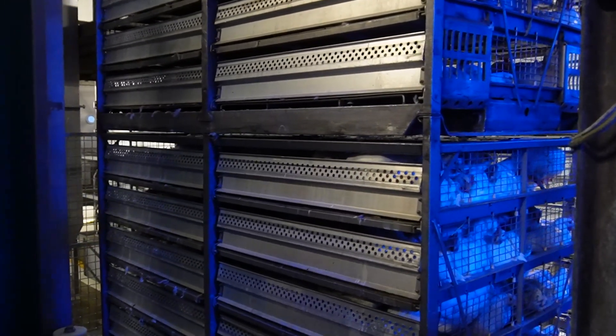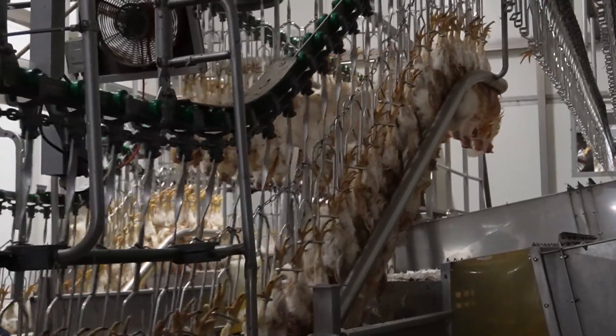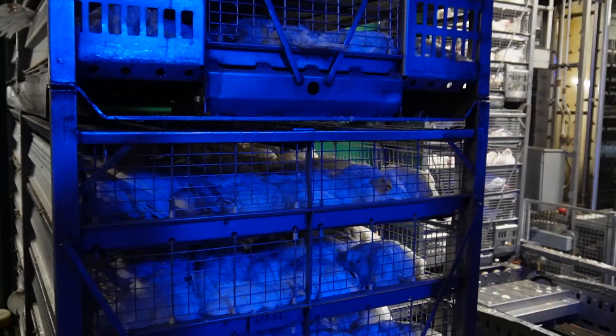When you look at the animal welfare point of view, what's the advantage there? We do nothing with the birds before they are stunned. You have no live bird handling, no manual hanging of live birds in the shackle. It gives a lot of benefits and there is no risk that anything happens to a live bird.